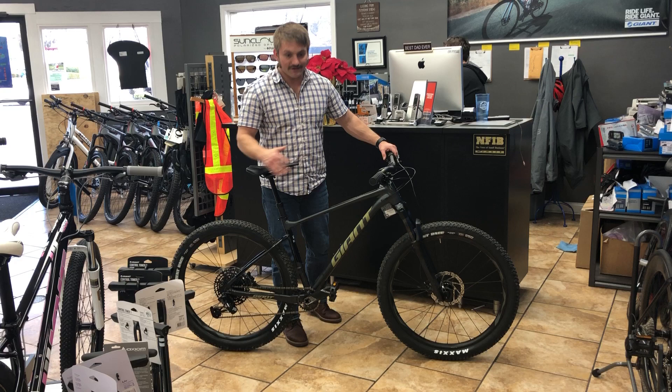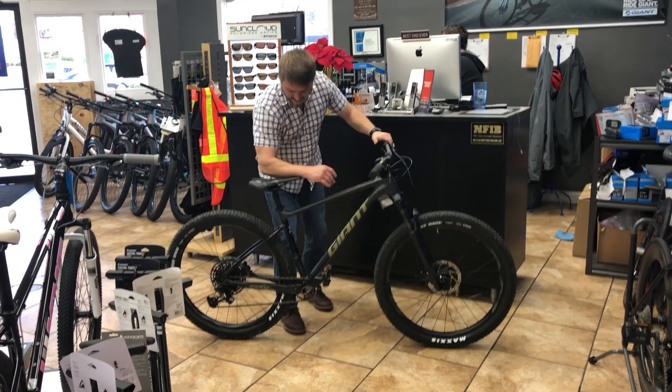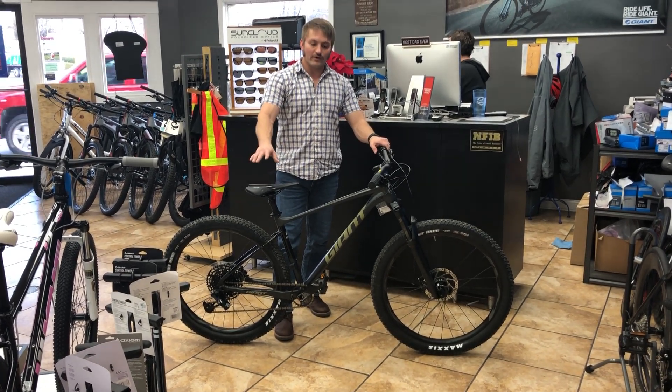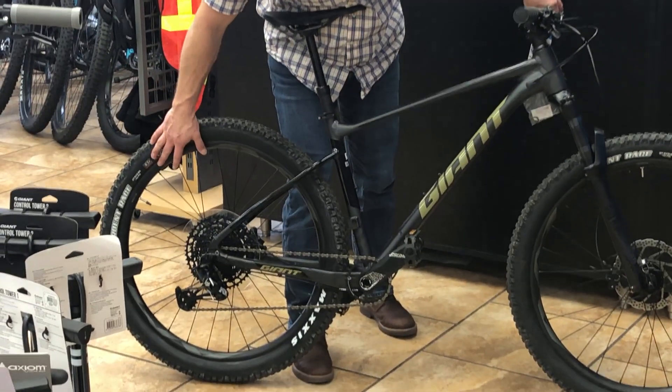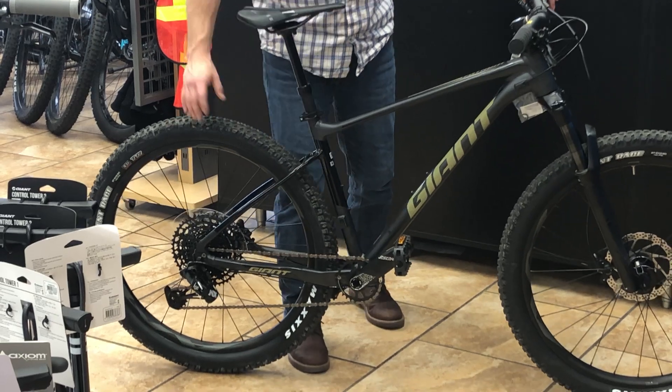As last year, this model still does have the dropper seatpost, which is an awesome feature. I believe this is the entry-level bike that actually offers that, so you can put that seat down if you're doing a technical section and you don't want to worry about getting hit by the seat.